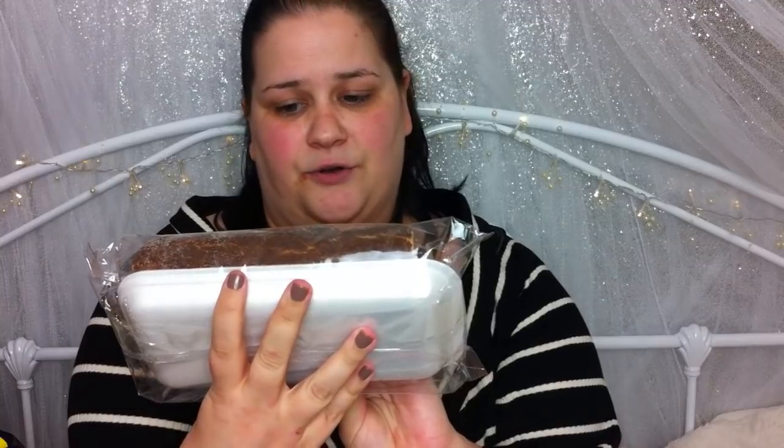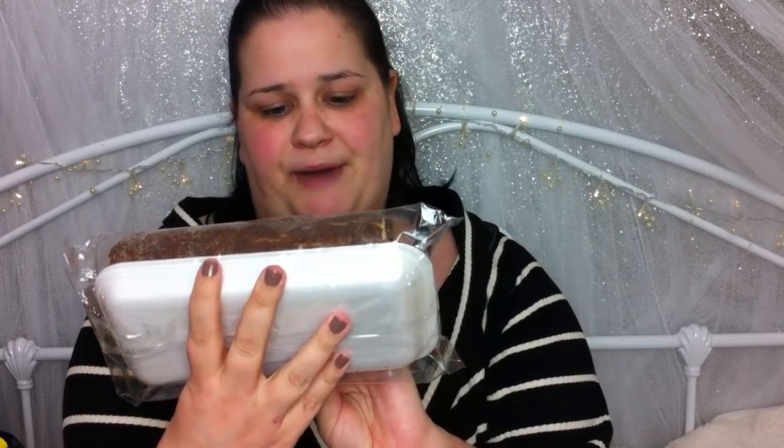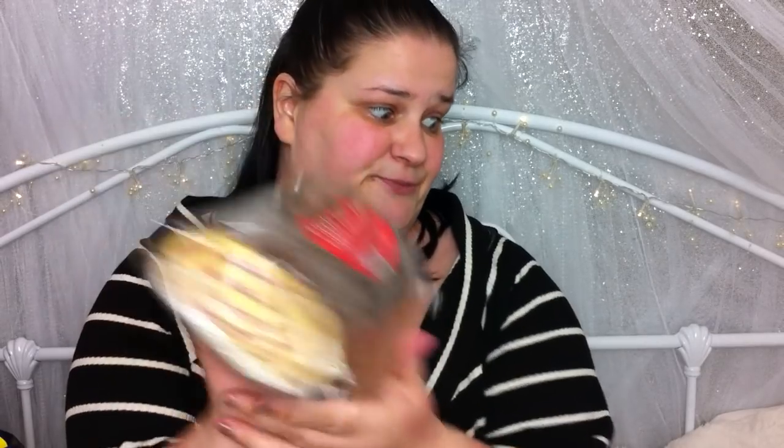Then my dad spotted this beast — and when I say beast, I mean it. This was £1.49. It's got gorgeous strawberry cream in there — it's called a Ripple Swish Roll by Taylor's Traditional Bakers. We're going to be saving that for Christmas as well.